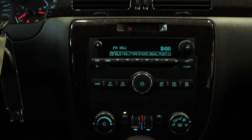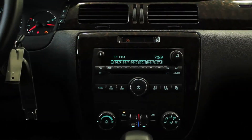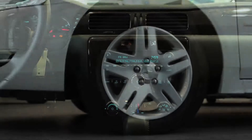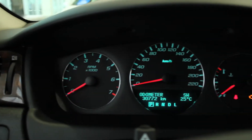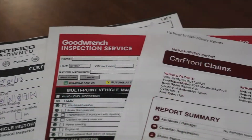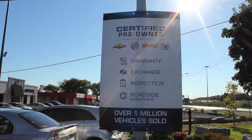Complete with remote vehicle start, dual zone air conditioning, power heated outside mirrors, 17-inch alloy wheels and more, this Chevy has all the features you need. Not to mention the clean Carproof and a full 150-point inspection by our Class A technicians.